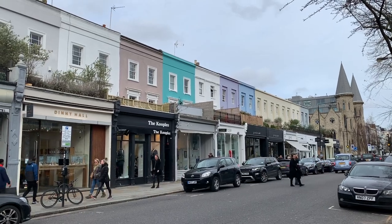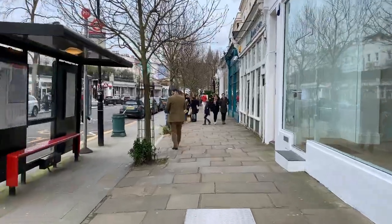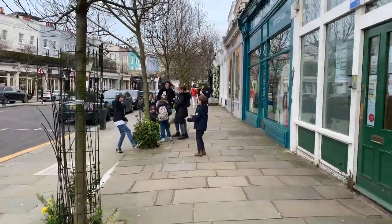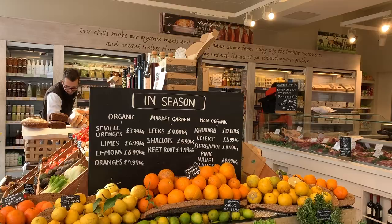While Portobello Road is famous with visitors, locals tend to flock to Westbourne Grove. This street is known for its great restaurants, cafes and shops, and if you want a really authentic view of the neighborhood, I recommend coming here and taking in the scene.